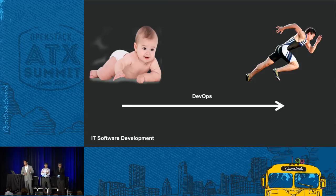Now you can spin up environments in minutes, run thousands of test cases with a single click, and make releases in two weeks or one week. DevOps has totally transformed the IT development lifecycle.